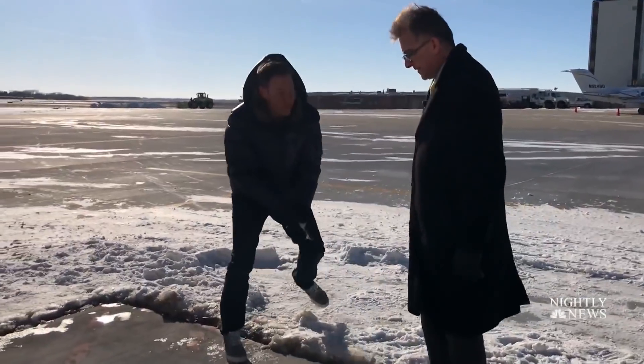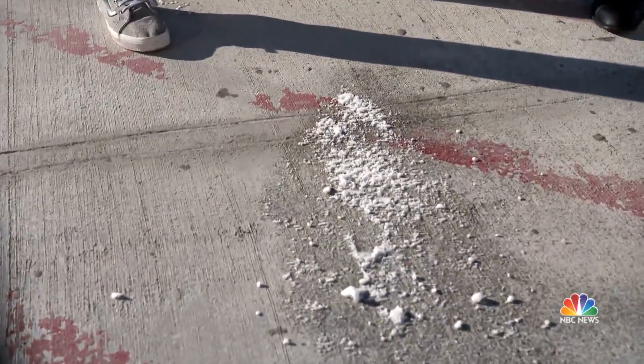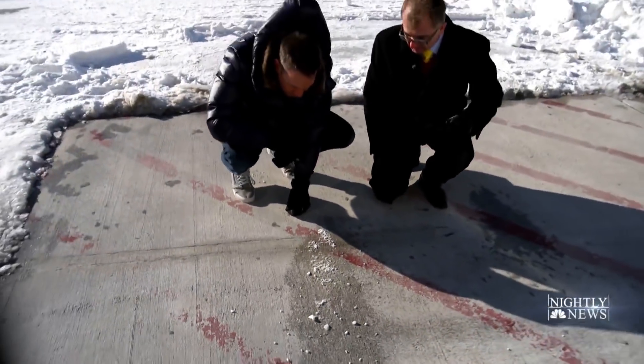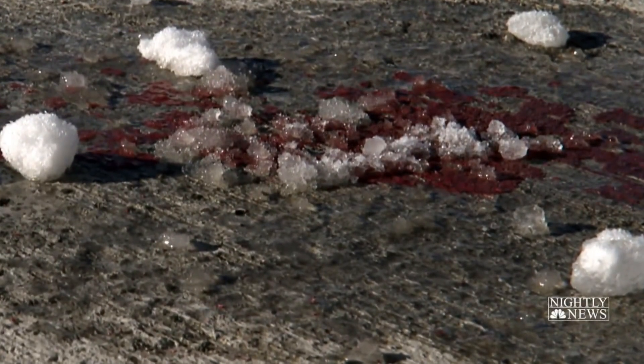Grab some snow — I'm going to throw it down. Right on impact, you can already see it melting. It's bubbling. It's melting right away. It's a very powerful system. Watch it up close — the snow turning to water in seconds.